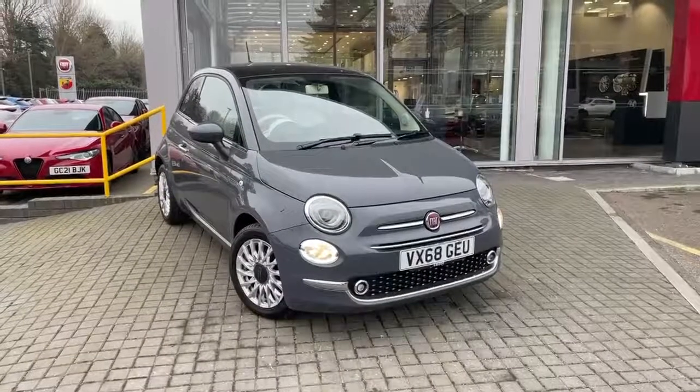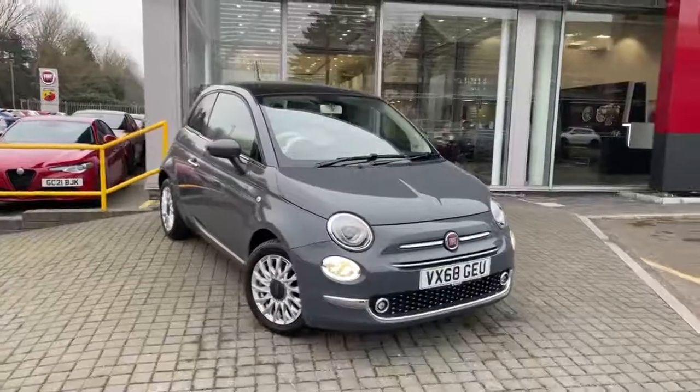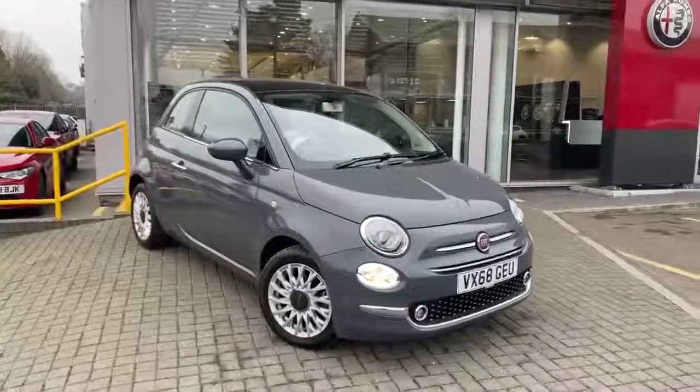Welcome to Lipscomb Fiat. This is our Fiat 500 1.2 Lounge manual in Tech House grey on a 68 plate.